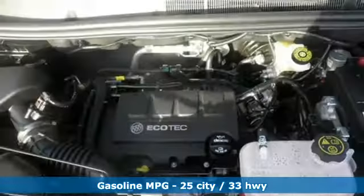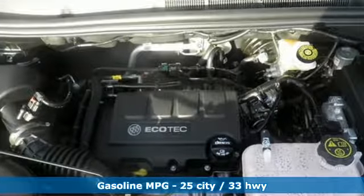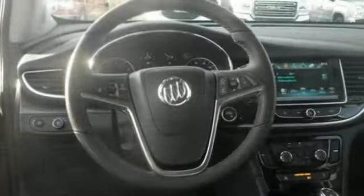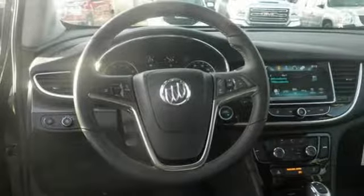This savvy compact SUV delivers engaging performance and maneuverability. It safely takes people and cargo everywhere with standard features including a rear vision camera, LED daytime running lights, and StabiliTrak.